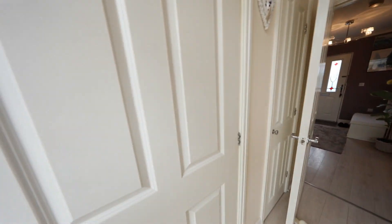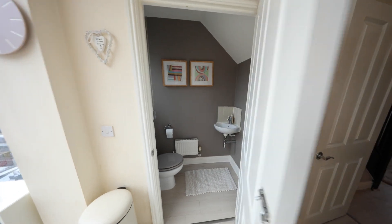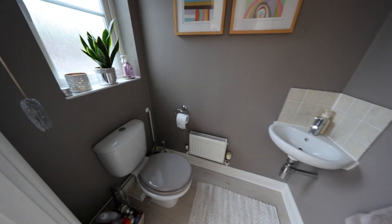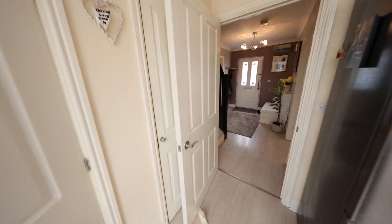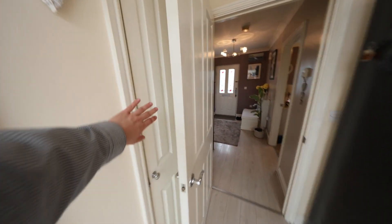To top that off, you've got the downstairs WC with a hand wash basin, and there's also under-stair storage.